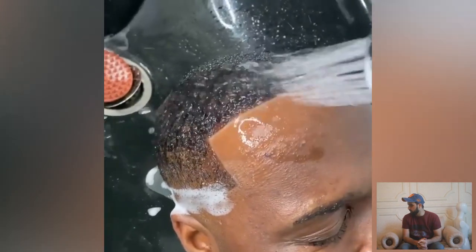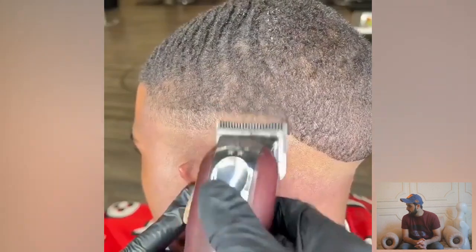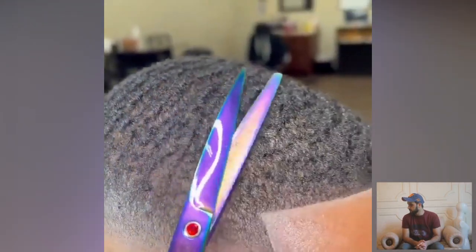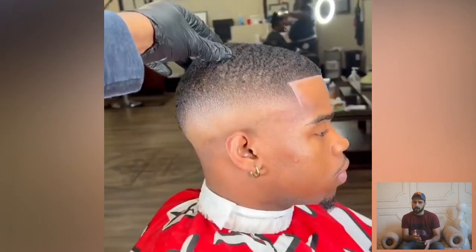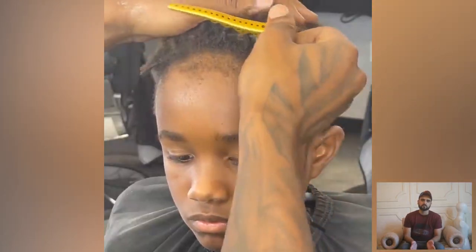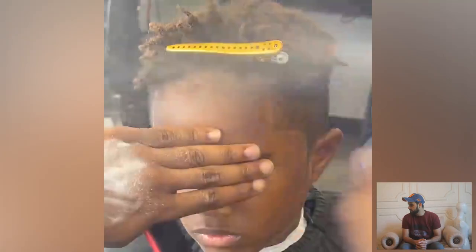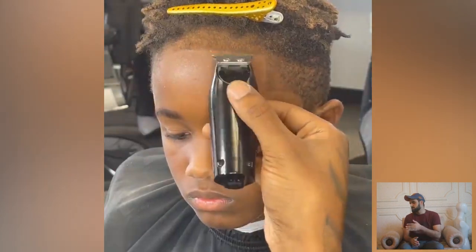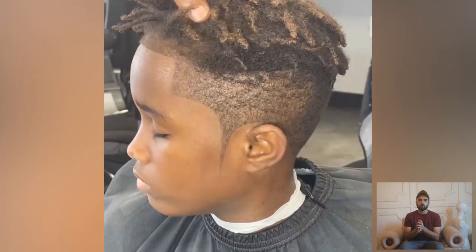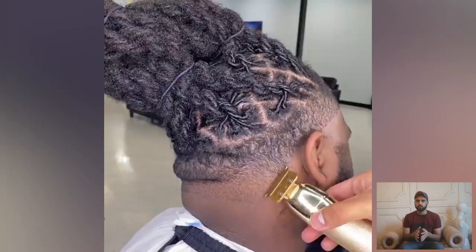Wow, what a beautiful haircut! This is the high and tight, and as you can see, this haircut is also known as the skin fade haircut. This young guy is getting some shape-up lines, and if you are Black or African-American, a shape-up line is a must for you.